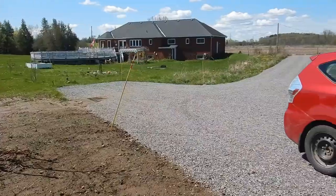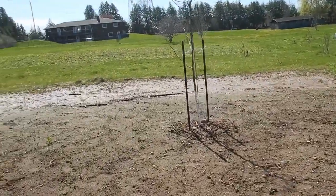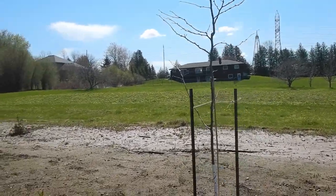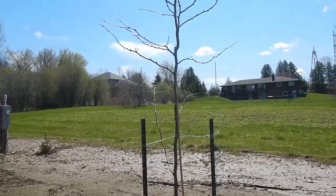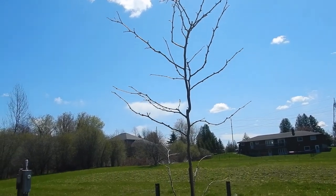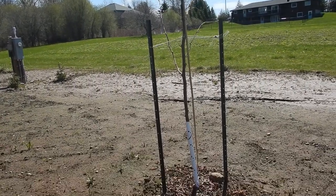And over here is the locust tree — a sunburst locust that we planted last fall as well. It has some buds on it, so it has survived. We've had sunburst locusts on every property we've had; we love their filtered sunlight and they grow fast.